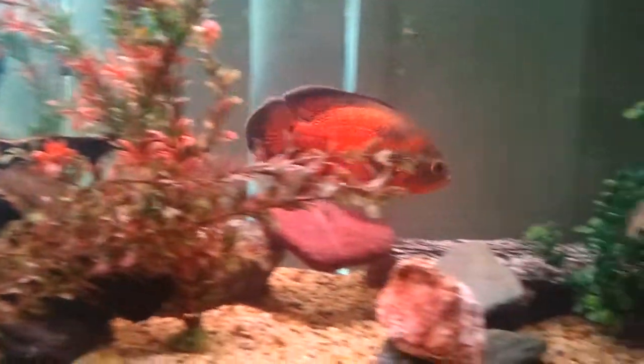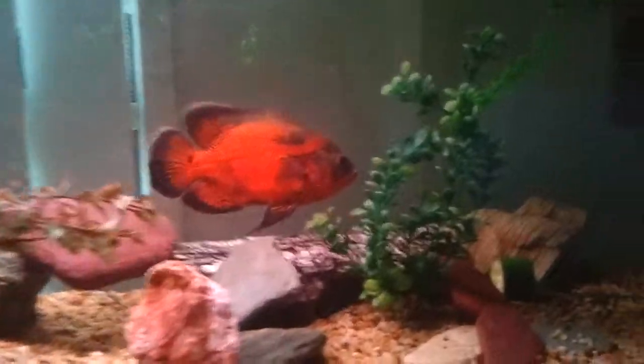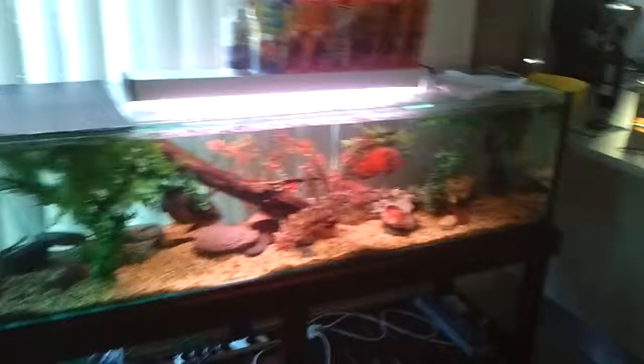And then of course my two big fellas — that one and that one. He's the one that's really mean. Watch what he's going for the albino now. He just does not like that albino fish for some reason. But yeah, that's all that's going on in this six-foot tank at the moment.